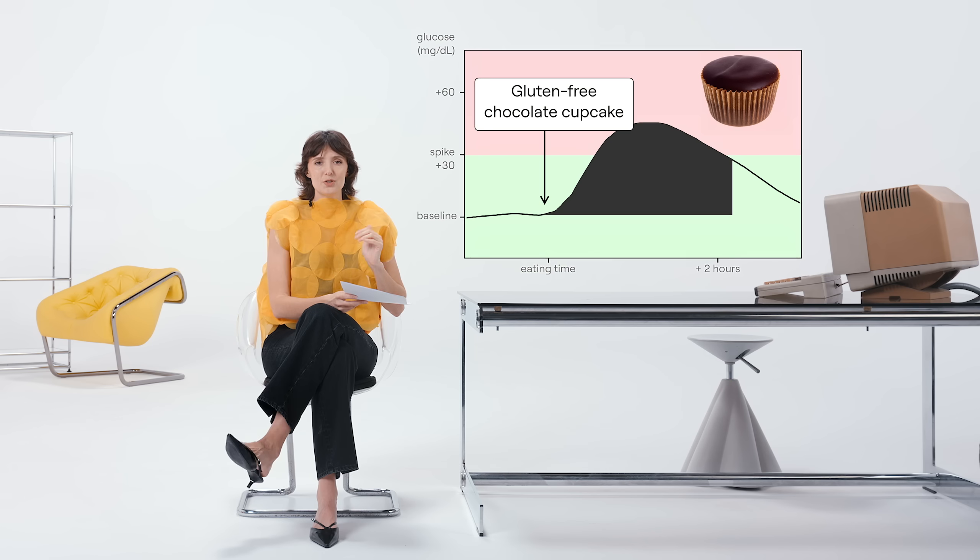Just to show you — here's an example: a gluten-free chocolate cupcake. As you can see from the glucose levels, it creates a big glucose spike. Gluten-free does not mean it's good for you. Do not be fooled into buying gluten-free stuff thinking it's a health food. Look at the ingredients. Look at the nutrition facts on the back. Gluten-free does not mean healthy.